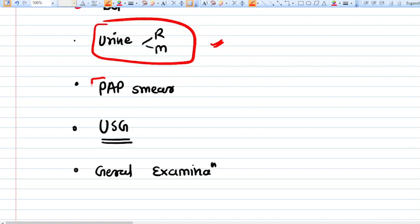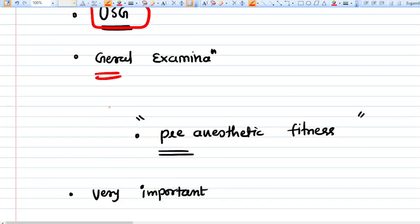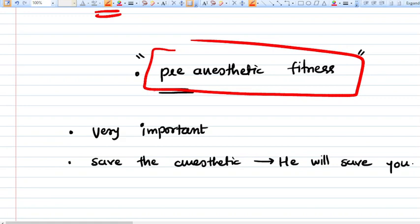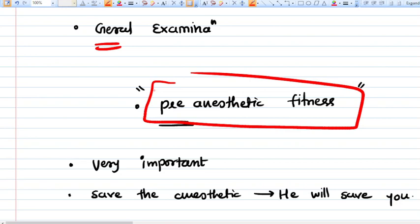A pap smear should be done before hysterectomy, as it may reveal precancerous conditions requiring broader surgical intervention. An ultrasound for radiological diagnosis is mandatory. A general examination of the patient is necessary, and pre-anesthetic fitness must be obtained. Always follow the anesthesiologist's advice — if you respect the anesthetist before surgery, they will protect you during surgery.